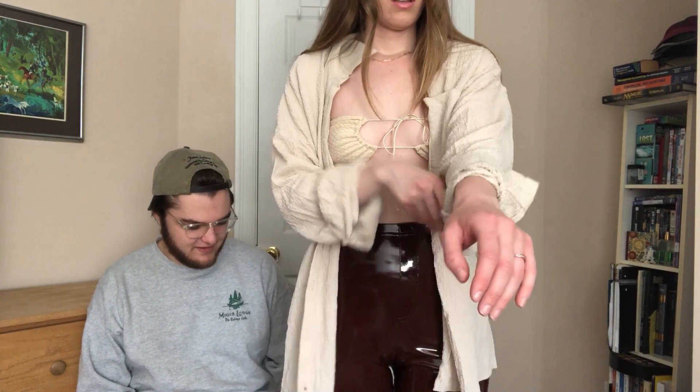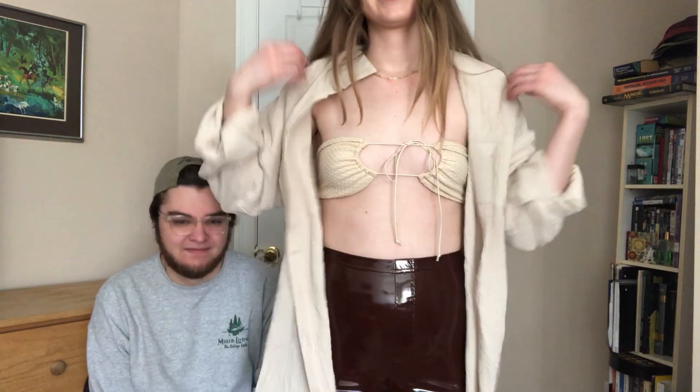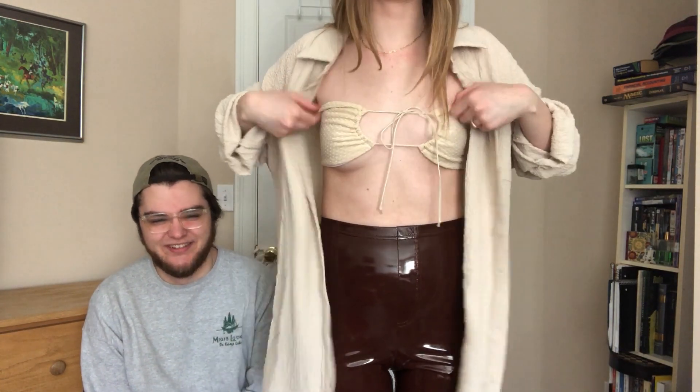Whenever she doesn't agree with what I say she just asks my sister. I can get her on the video next time — maybe that can be in the next video.